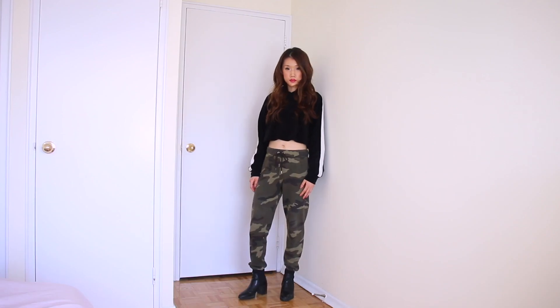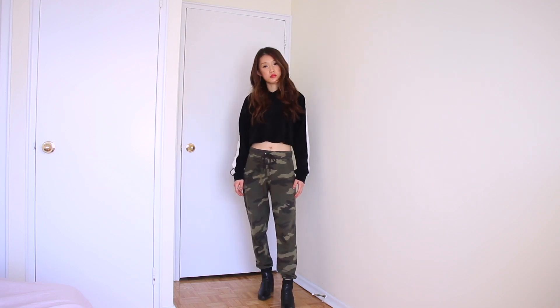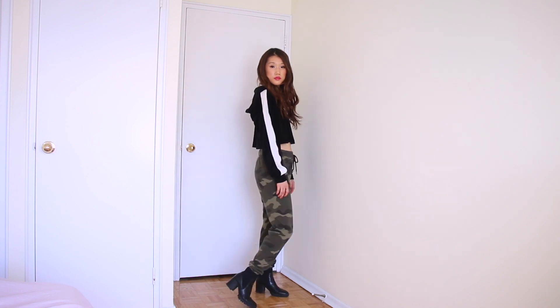I matched my sweatpants with my booties, so this outfit is not that boring instead of wearing sneakers. It's good to wear when you have an easy-going date or see your friends. Booties are from Forever 21, and these booties are from Zara.